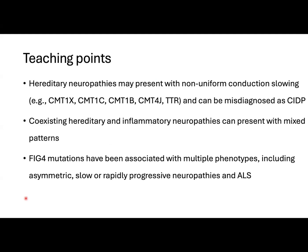These patients can be misdiagnosed as CIDP, but a lack of response to treatment should prompt clinicians to reconsider the diagnosis.